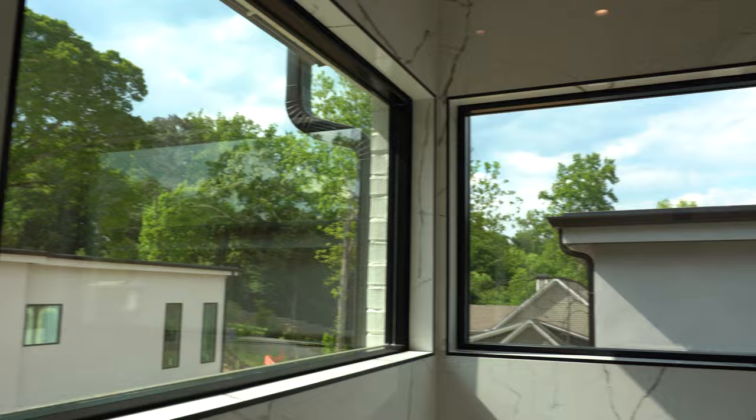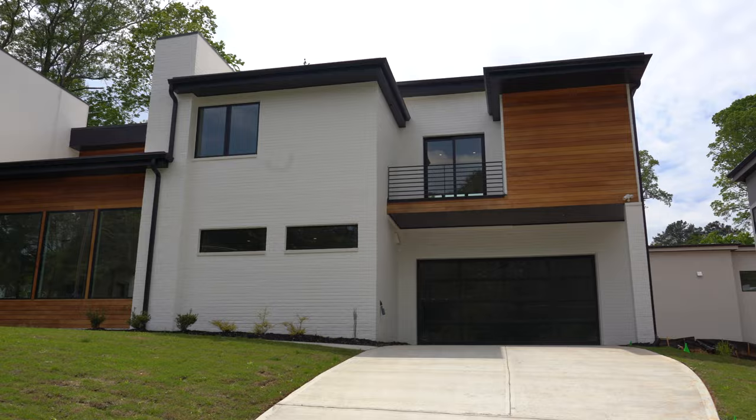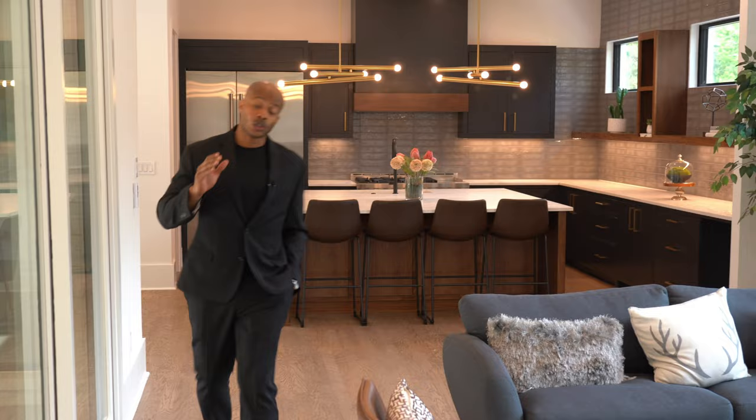That concludes our tour for today. Many thanks to the builder Six Points Homes and listing agent Edward Kovish for allowing us to tour this beautiful property. If you want more information about this listing, please check the description. If you enjoyed today's video, please consider liking and subscribing to our channel, and until next week, we'll see you soon.